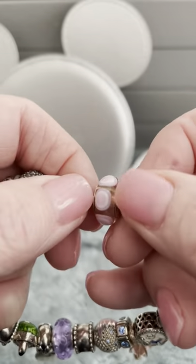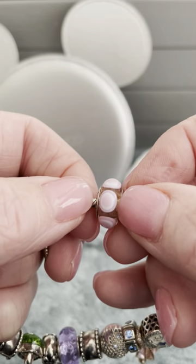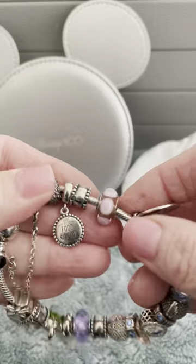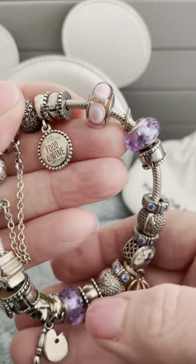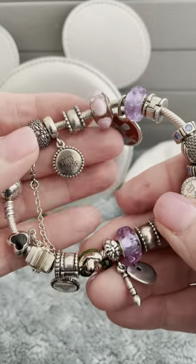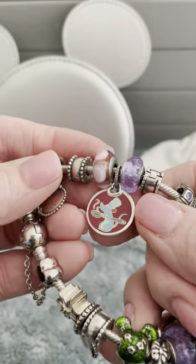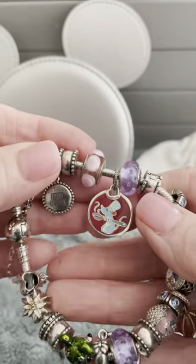This next one is the circles purple Murano. The purple throughout the charms, to me, signifies Figment — and also I just like purple.